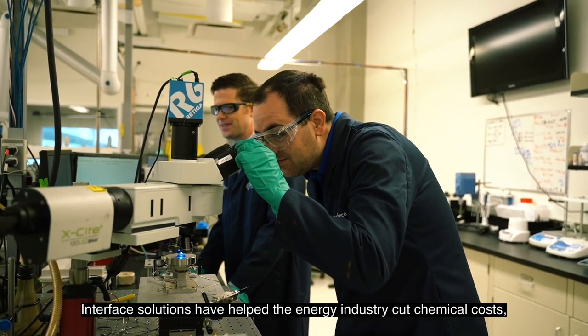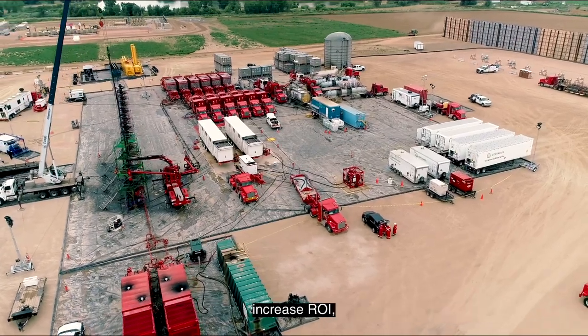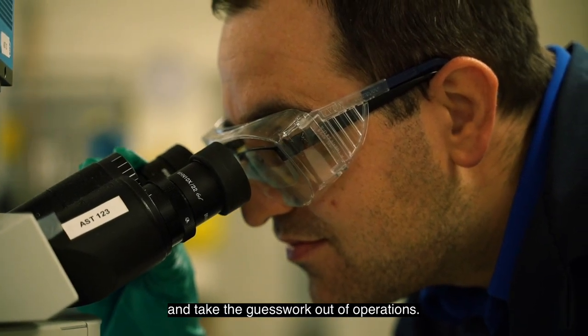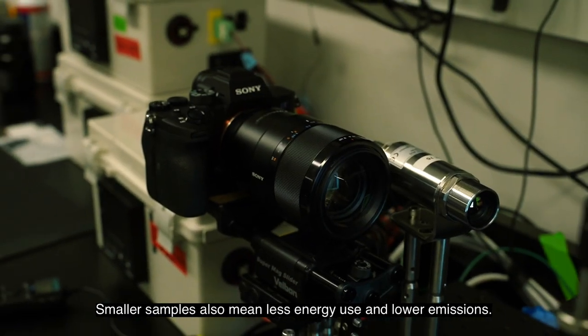Interface solutions have helped the energy industry cut chemical costs, increase ROI, and take the guesswork out of operations. Smaller samples also mean less energy use and lower emissions.